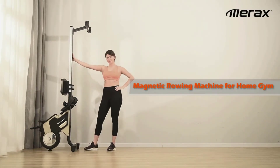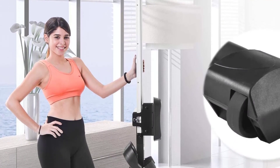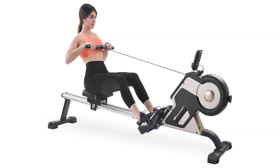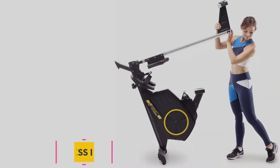Whether setting out to break a speed record or build endurance, the foam handlebar and large contoured cushion seat provide much-needed comfort during your rowing workout. This magnetic rowing machine can be a great piece of introductory equipment for users who are rowing for the first time.